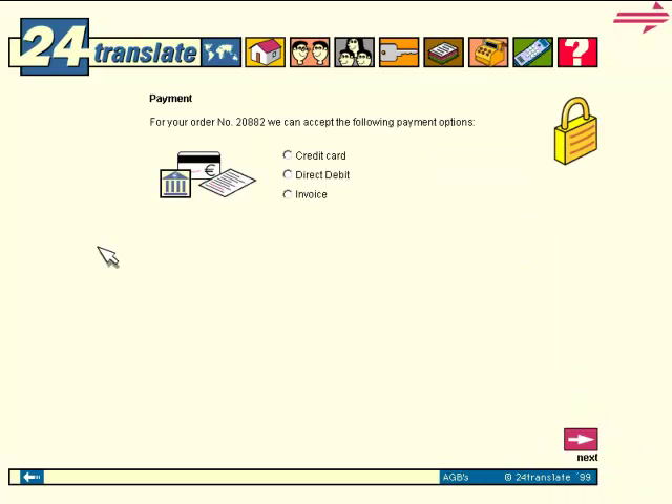Three payment methods are available to you: credit card, debit transfer, and invoice.